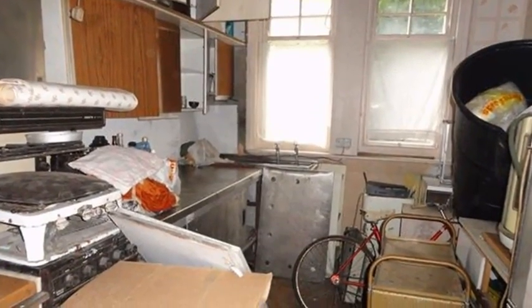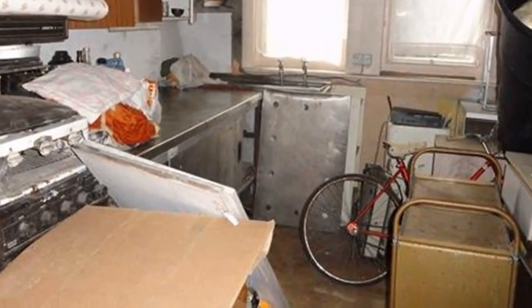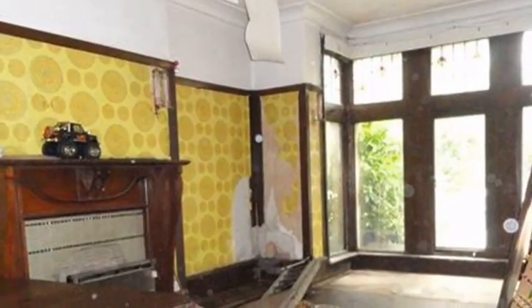Internally the property requires a full degree of renovation, with the kitchen measuring 12 feet in length. Moving through, there are two reception rooms.